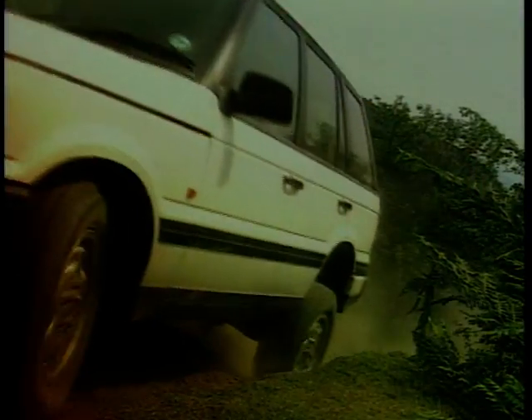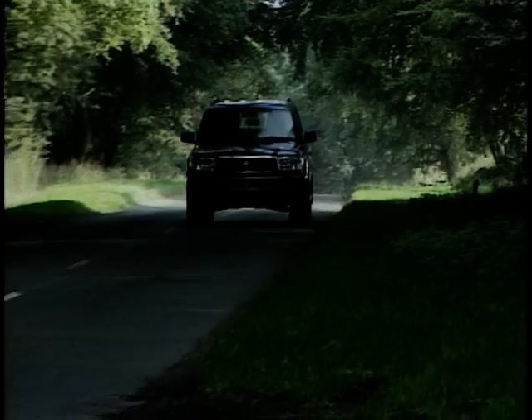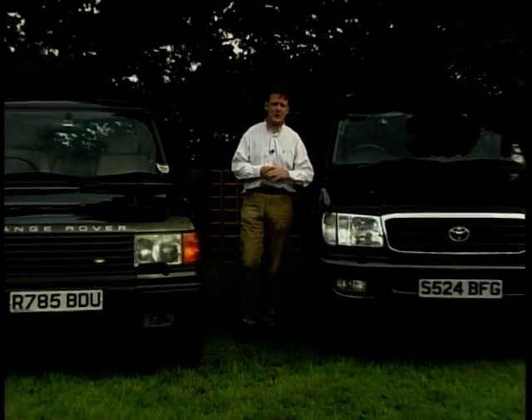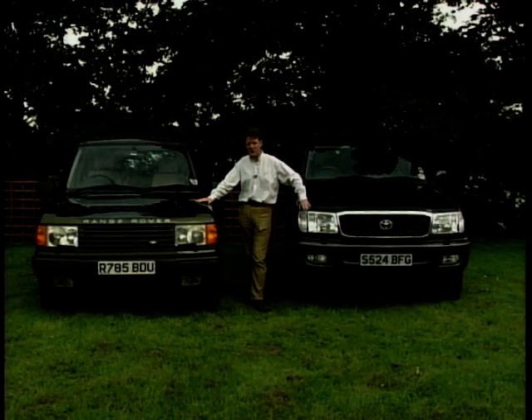When the beasts of the jungle come together head-to-head, stand back, because there can be only one winner. It's the Toyota Land Cruiser Amazon versus the Range Rover. From Japan, we have the young upstart, the Toyota Land Cruiser Amazon, and the English country gentleman, the Range Rover.